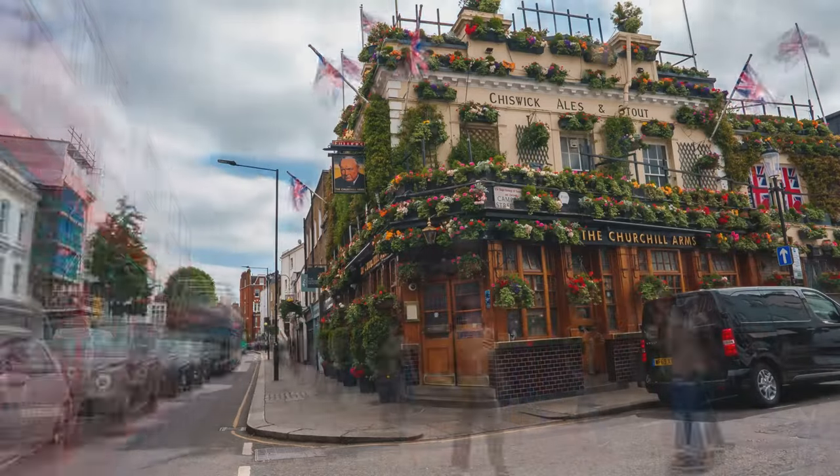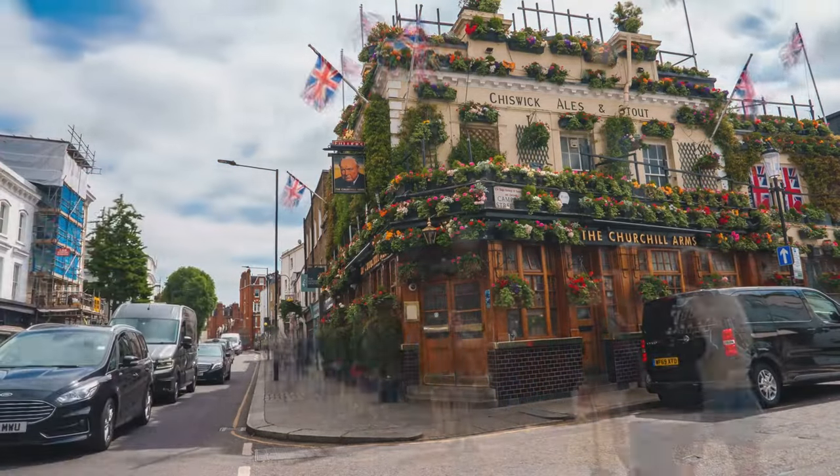London — a city that never fails to enchant with its blend of history and modernity.